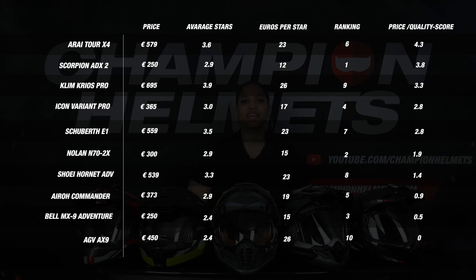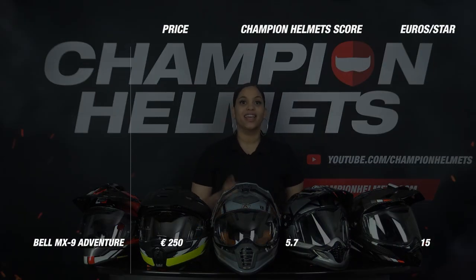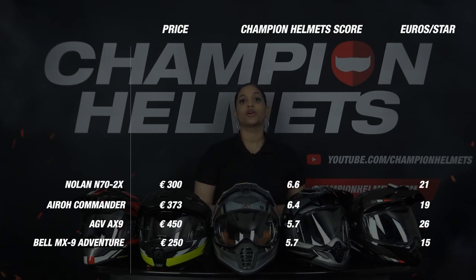With all of our points given out, we can now see which helmet is the best adventure helmet of 2022. To keep it exciting we'll start at the bottom. In 10th place we find the Bell MX9 Adventure, which scored well or average on all parts. In 9th place we find the AGV AX9, which came out on top in the weight part but was one of the loudest helmets we have ever measured. In 8th place we find the Aero Commander, which scores well on weight and the visor part but really let us down in ventilation. In 7th place is the Nolan N72X, which scored weak on material, weight and ventilation but came out strong in the visor and features parts. Then in 6th place is the Icon Variant Pro, which was consistently strong in all areas, never the best but always competing.